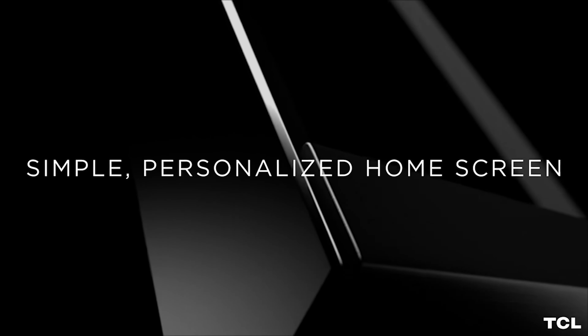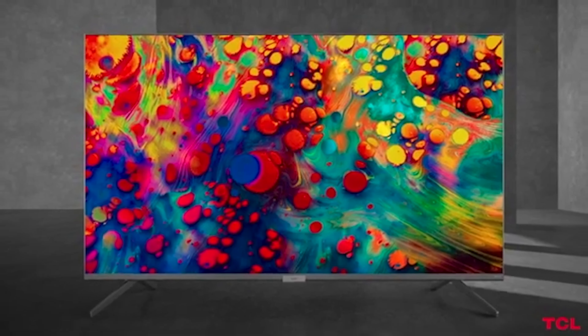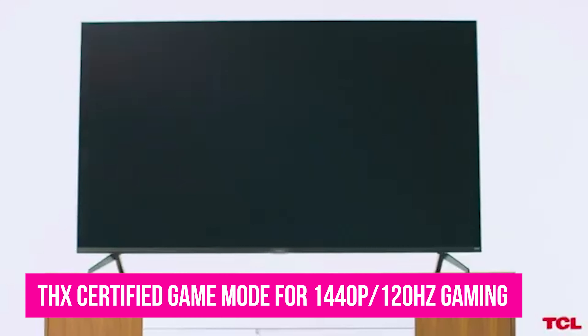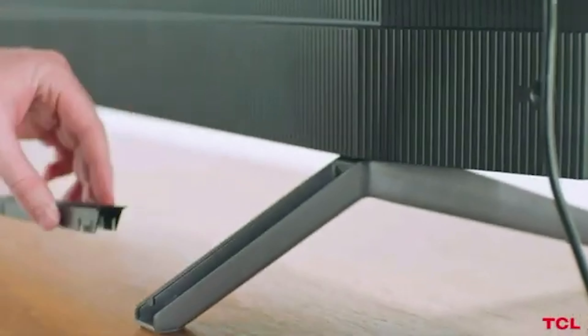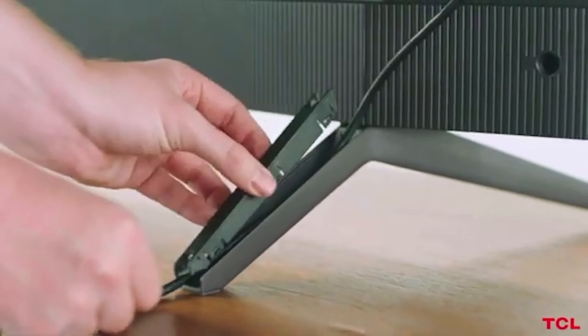Brightness isn't class-leading, and motion handling isn't great. But the 6 Series is brighter than before, more colorful, and doesn't have a single hint of haloing or light bleed. It's designed in a new way to hide your cables and is the first TV to come with THX-certified game mode for 1440p and 120Hz gaming. There's a lot of tech for not a lot of cash.